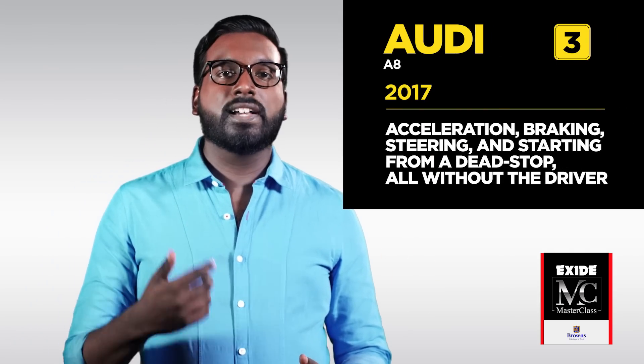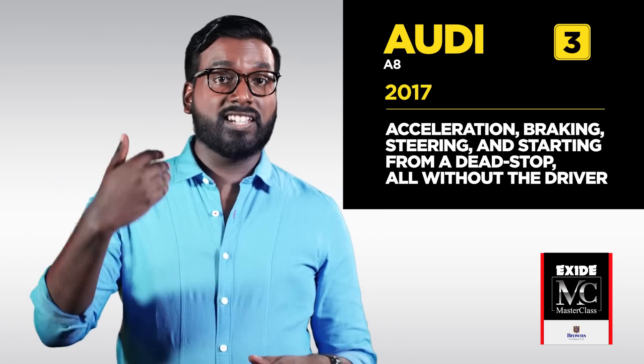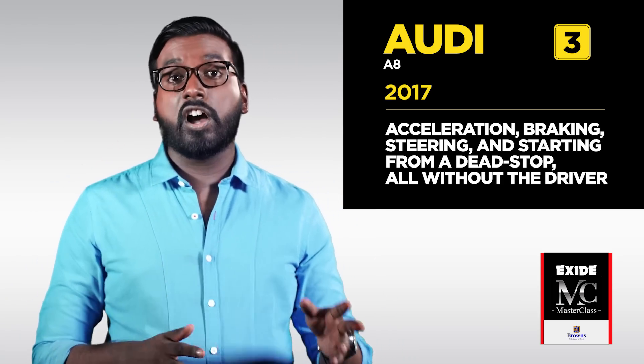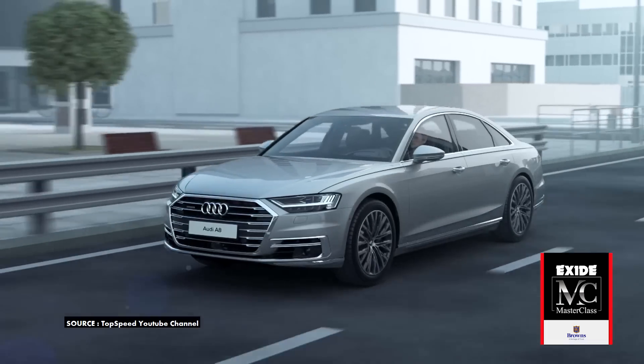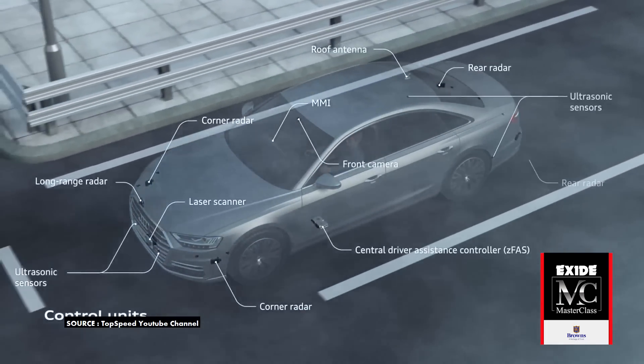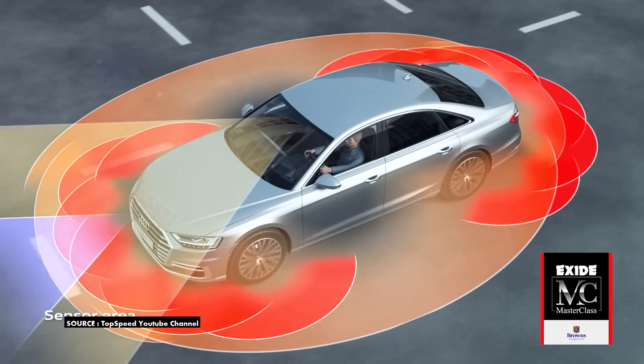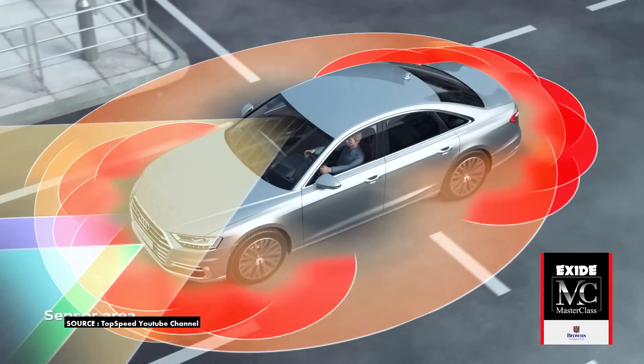Audi has already introduced the A8, which claims to be the first production Level 3 autonomous vehicle, back in 2017. It can perform acceleration, braking, steering and starting from a dead stop, all without the driver paying attention. It has LiDAR, cameras and radar. In 2020, Waymo showed us a Level 4 autonomous vehicle. Waymo is a company under Alphabet, the parent company of Google. They began road testing on modified Jaguars, Chryslers, Lexuses and others before launching the egg-shaped Waymo that can only fit two passengers — but it's a start.